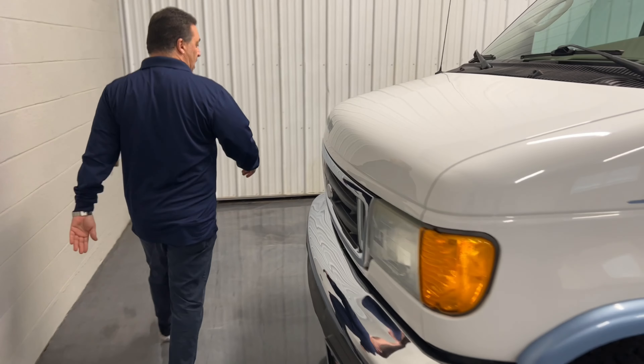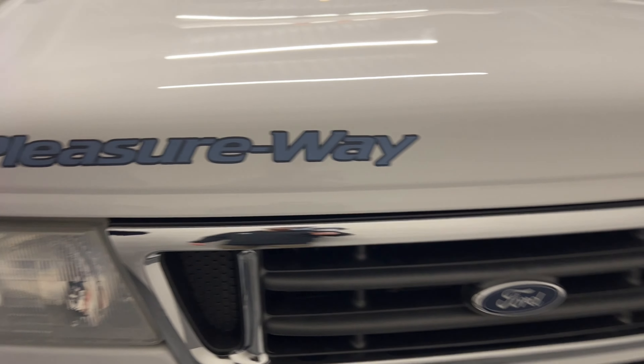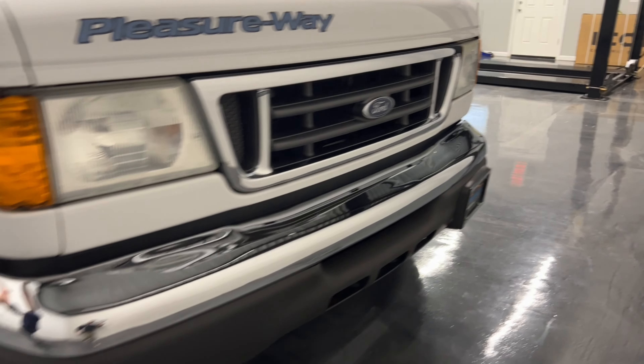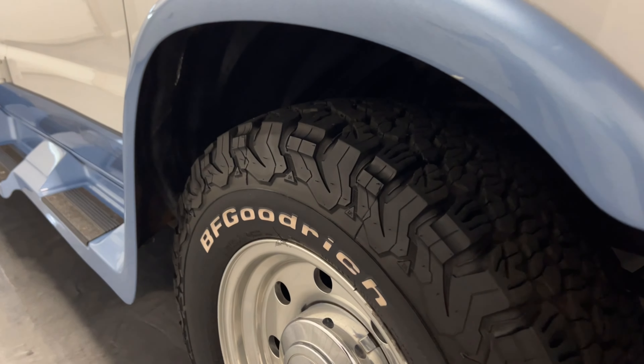Just take a look over here guys — super clean. Everyone knows the Pleasureway brand; this is serious quality stuff. Tires are super fat, BF Goodrich all-terrain radials all the way around.